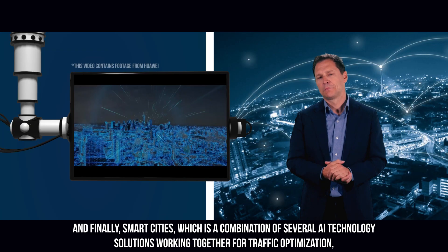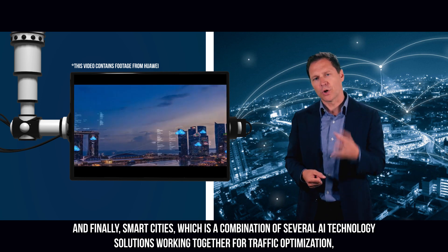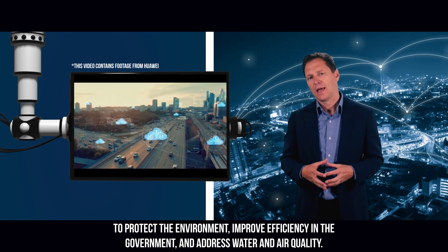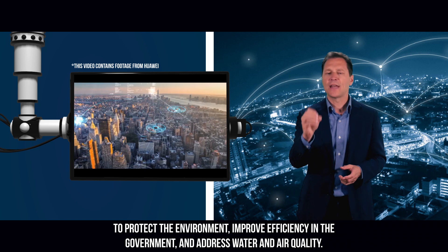And finally, smart cities — a combination of several AI technology solutions working together for traffic optimization, to protect the environment, improve efficiency in government, and address water and air quality.